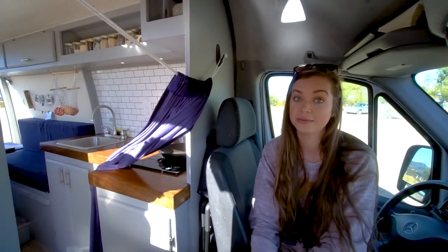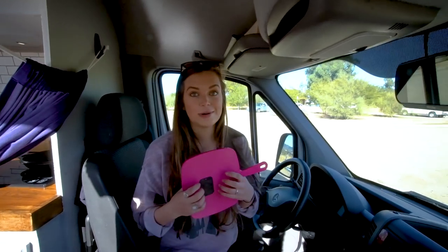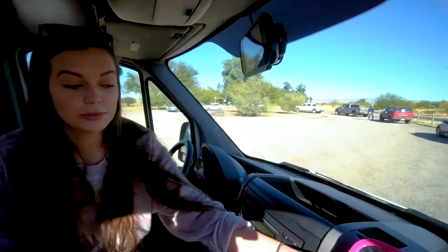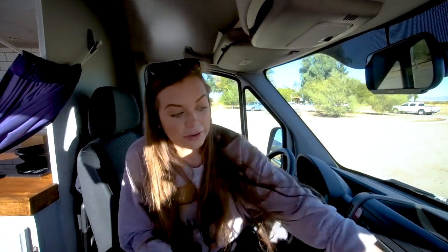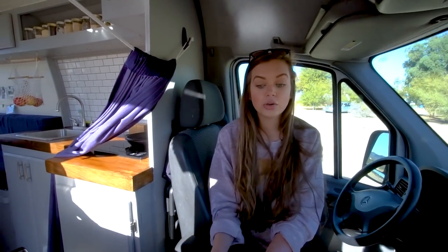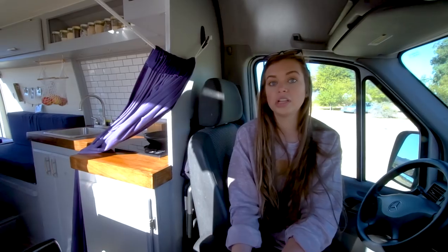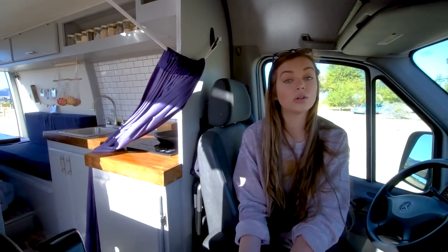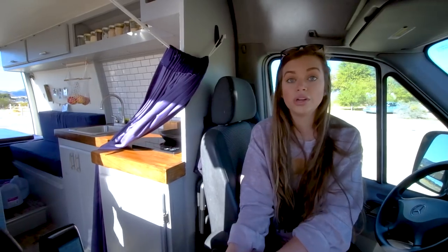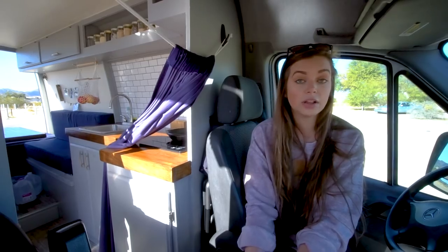Whenever it's early morning and we're going somewhere and I want to do my makeup for the day, Edgar drives first in the morning and I just put my magnet on the back of this mirror — it hooks up to a magnet on our car — and I do my makeup sitting in the passenger side. Underneath the passenger side, there's a panel you can take off, and the entire underneath of that seat is fully empty. So we put all of our cleaning supplies, extra paper towels, Clorox wipes, wet wipes, anything we didn't want to take up space in the van — it all goes underneath that passenger side. There's a lot of storage underneath there.